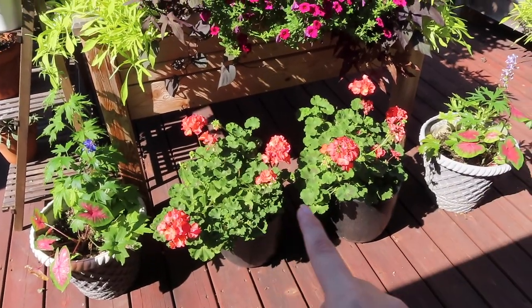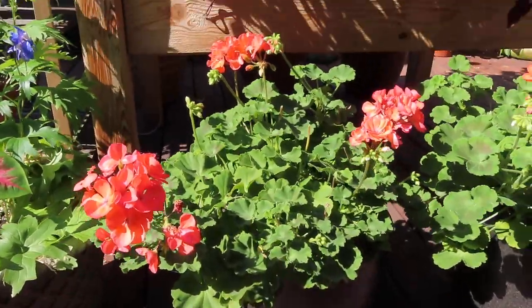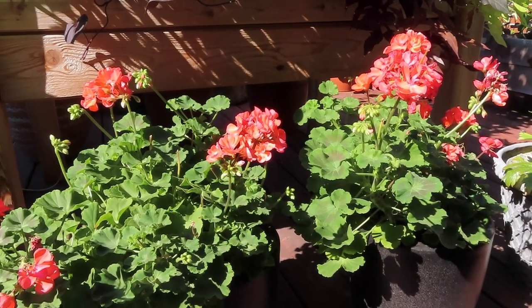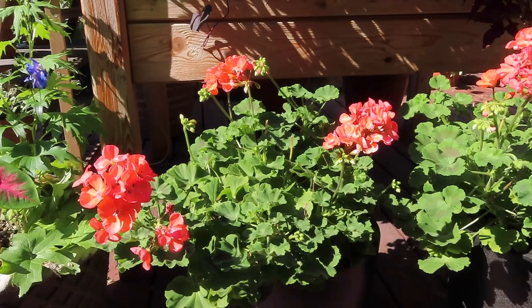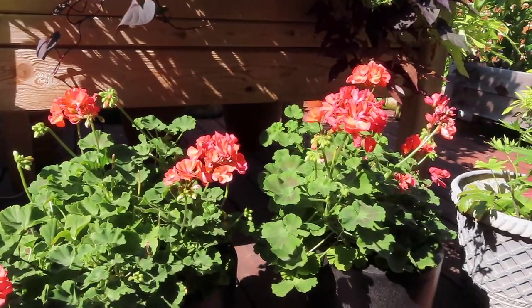Up in front I have my two geraniums here in these black pots. These were purchased just kind of as filler plants. I don't think I'm going to have any geraniums in the garden next year because they are a plant that budworms love and I don't want to have to fight budworms on both supertunias and on geraniums.